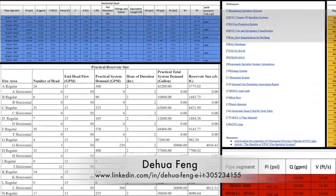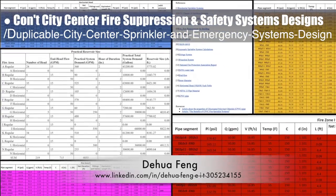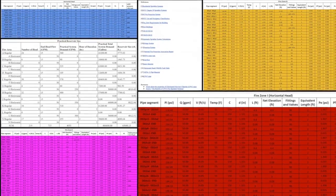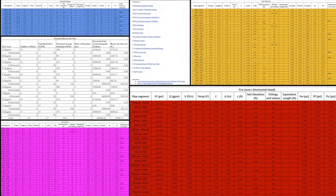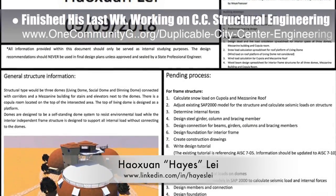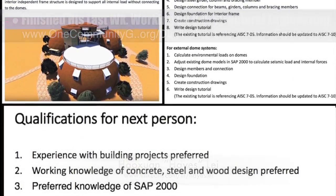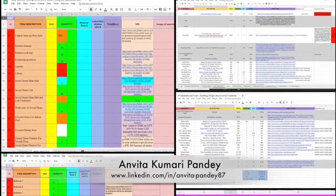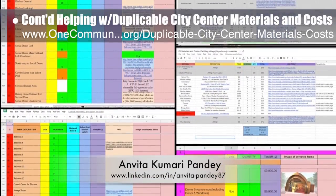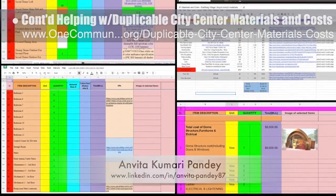Doua Feng, civil engineer, completed his 20th week working on fire suppression and safety systems designs for the duplicable city center sprinkler and emergency systems open-source hub. This week, he finished calculation updates for all remaining zones, updated all references for the tutorial, and calculated the reservoir size needed to support the system. Hayes Leigh, structural engineer, finished his last week on city center structural engineering — producing wrap-up documents sharing what has been completed and what still remains for the next volunteer team. Anvita Kumari Pandey, civil engineer, completed her 22nd week working on final details for the duplicable city center materials and costs, and began updating the earthbag village materials and costs with the same level of detail.